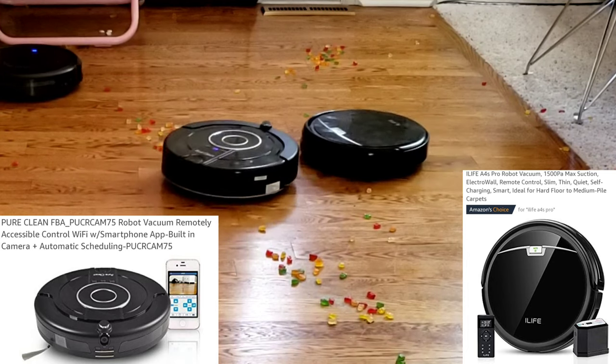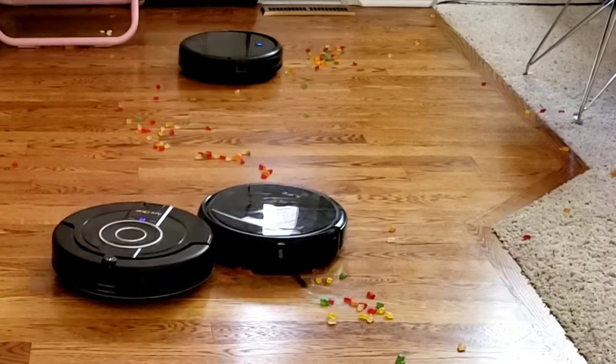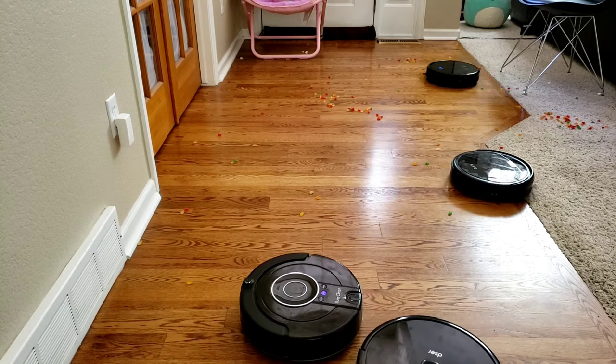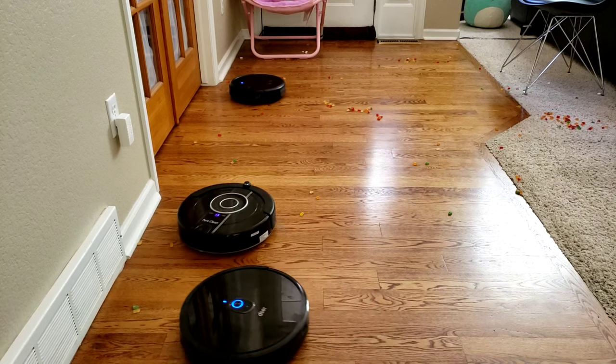Right off the bat, the Pure Cam 75 versus the iLife 4S Pro start to go head to head. You can see that the iLife is chasing the Pure Cam. Luckily, the Pure Cam was quick enough to outmaneuver the 4S Pro. Out of all the four robots, two of them have WiFi capabilities — the Pure Cam 75 and the Deezer 23T.